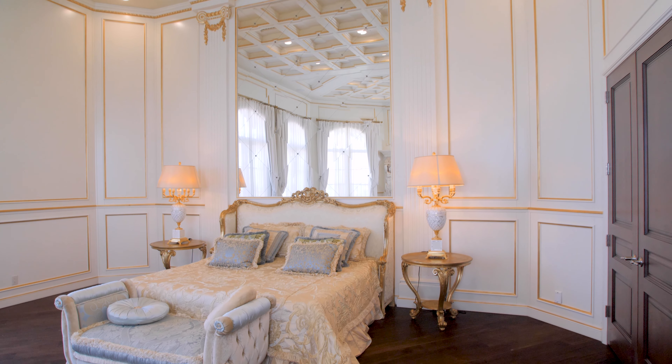The white onyx in the lower master bathroom is stunning. The second master features rich, warm woods and honey onyx in the master bathroom, which is spectacular, along with an incredible view deck.